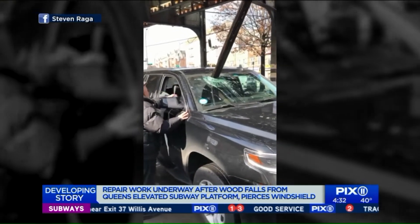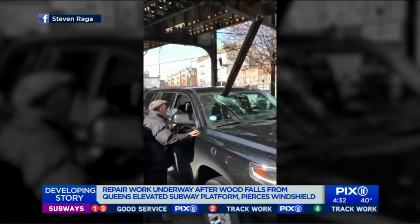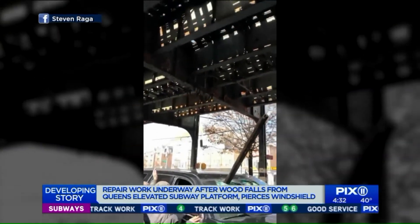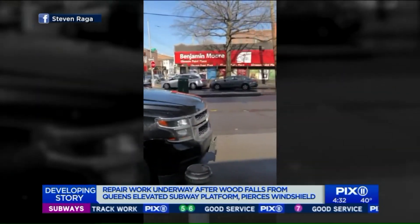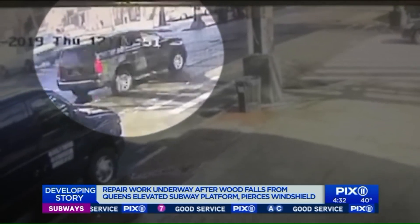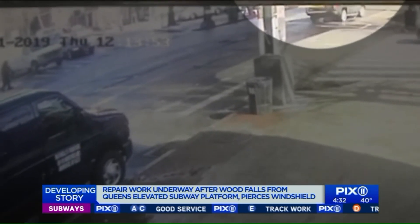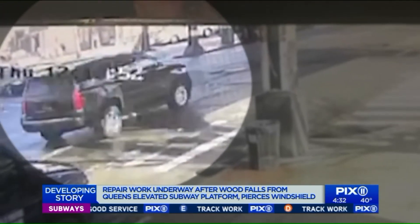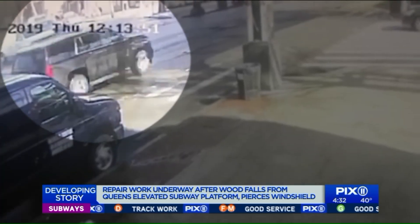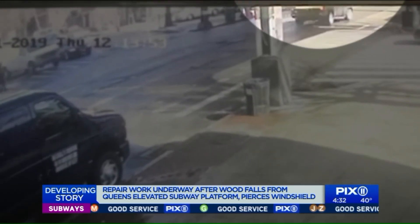Video posted to social media going viral this morning due to the sheer shock value of these images — a piece of wood sticking straight out of the windshield of this SUV near the 61st Street 7 train stop in Woodside. We've also obtained surveillance video showing the moment it happened yesterday, seemingly falling from the sky as the man drove down Roosevelt Avenue. Luckily, the livery driver was going home and didn't have anyone sitting next to him as that plank plummeted into the passenger seat, inches from his head.